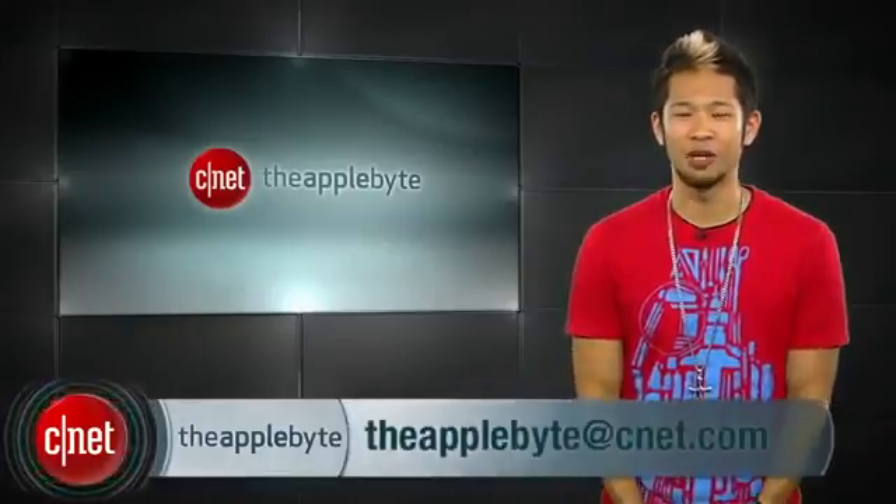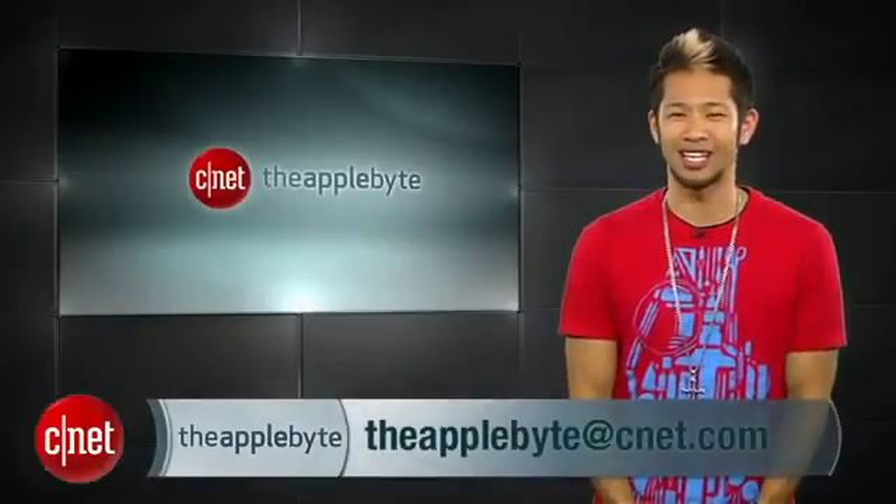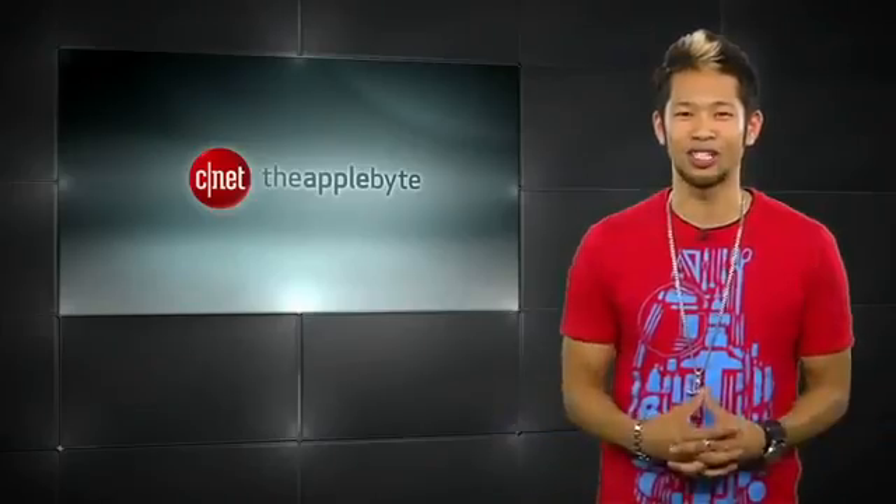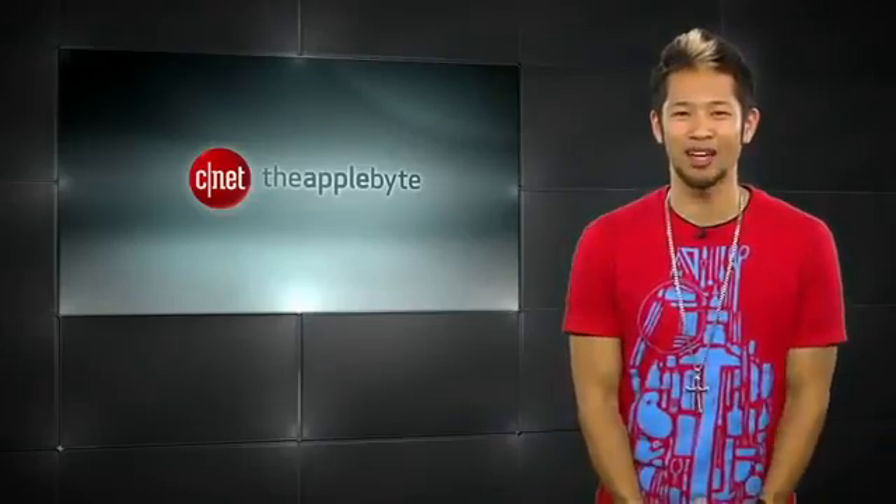That's going to do it for this week's show. Send me your emails and questions to theapplebyte@cnet.com or tweet me at BrianTong. I'm Brian Tong. Thanks for watching, and we'll catch you guys next week for another bite of the apple.